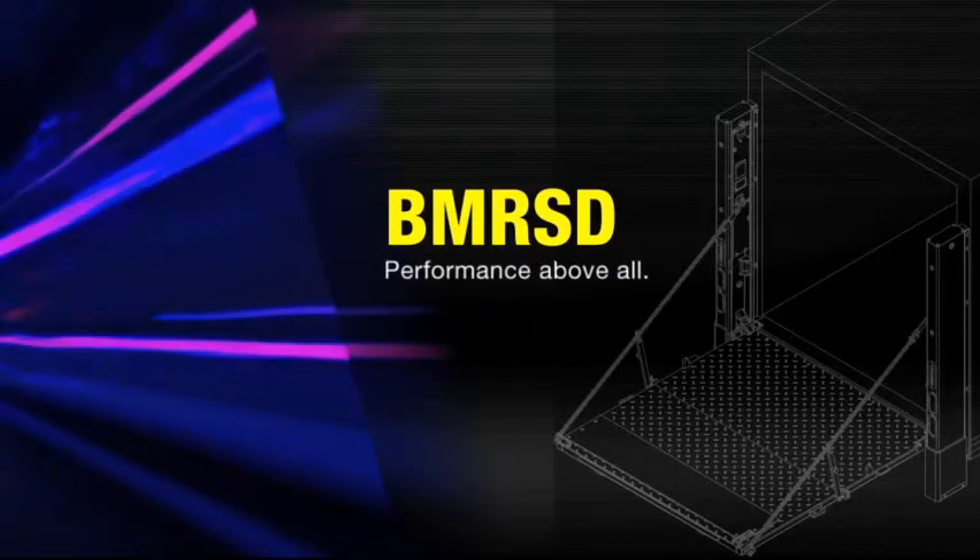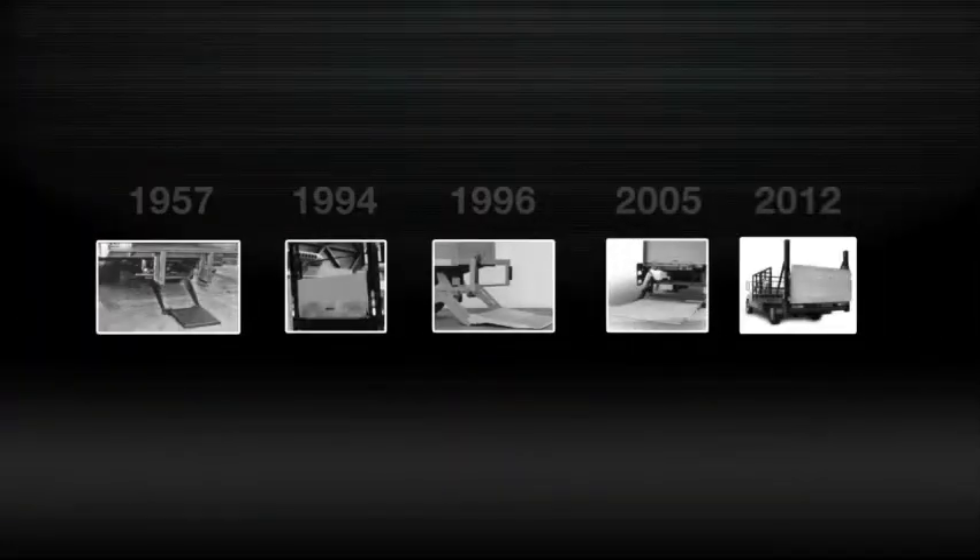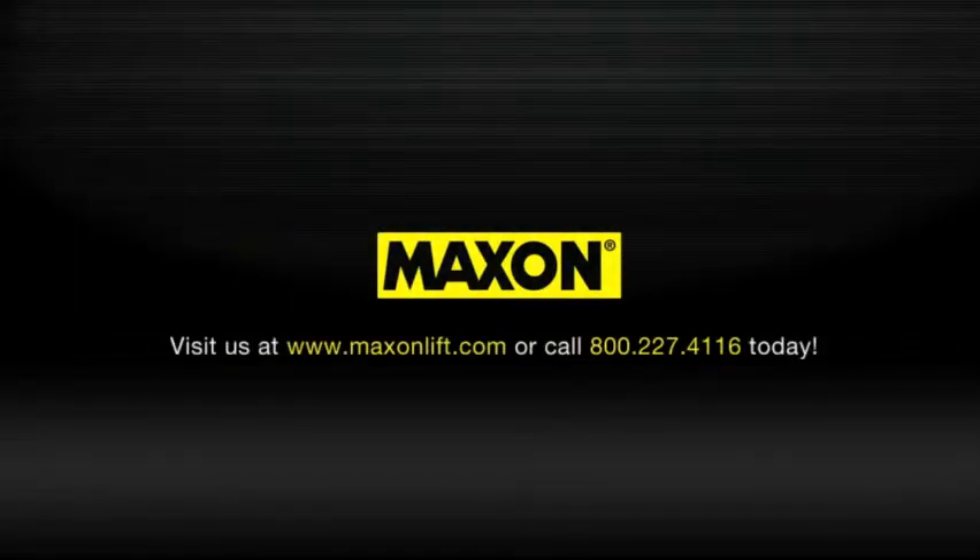The Maxon BMR SD — by any measure, it's ready for severe duty in the most challenging environments. Rely on Maxon to deliver the BMR SD lift gate innovation you need for a decisive competitive edge. Contact Maxon today to find out which BMR SD version best meets your needs.